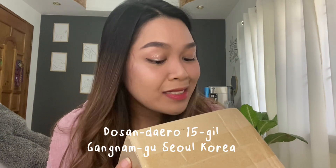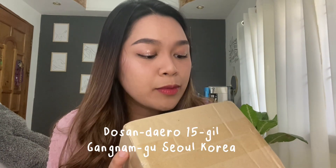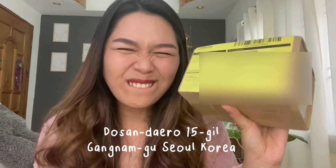It's so cute! What I'm saying here guys, it's from Dosandero, 15 Hill Gangnamgu, Seoul, Korea. It's so cute! It's from Korea, the parcel for today.